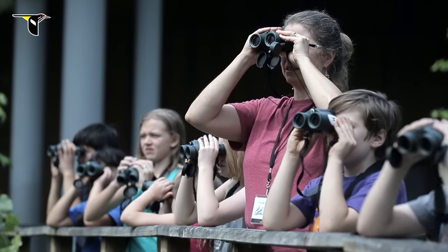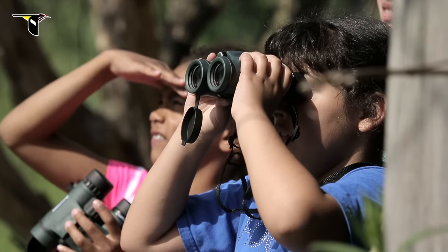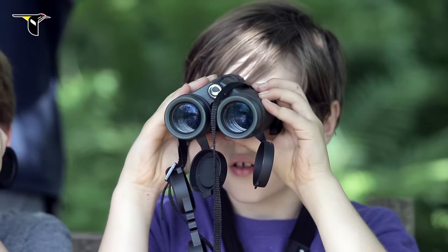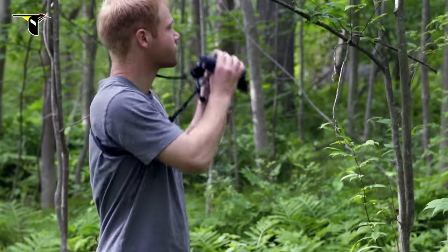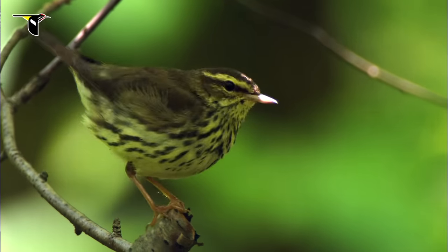I really like the Celestron 8x32 binoculars. They are just the right size for small people's hands, and the interpupillary distance — which is the distance between the two eyepieces — can get nice and small, which is important with young people. 32mm binoculars are smaller and more lightweight than their 42mm equivalents, and they also tend to have a significantly wider field of view, which is really helpful if you're trying to follow a bird as it darts from branch to branch in the understory.